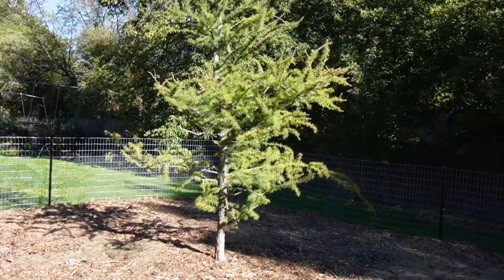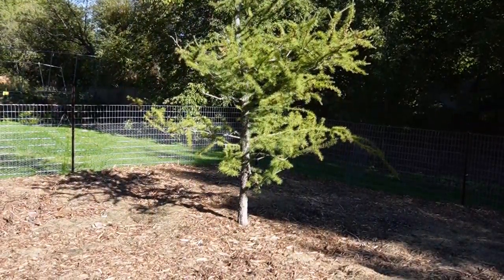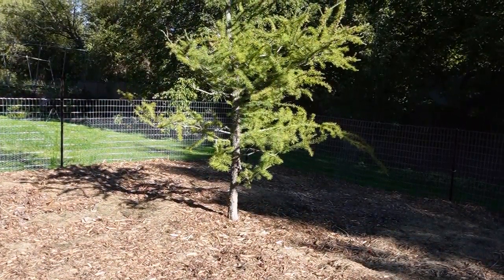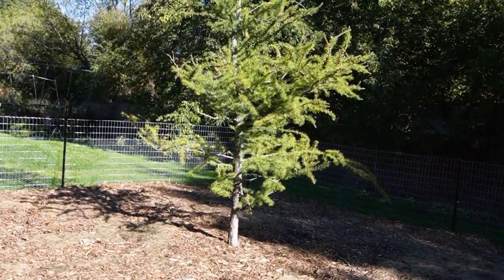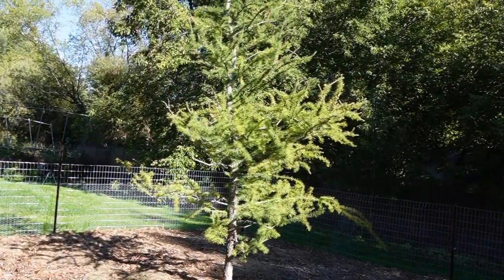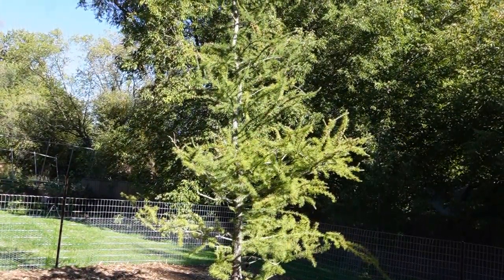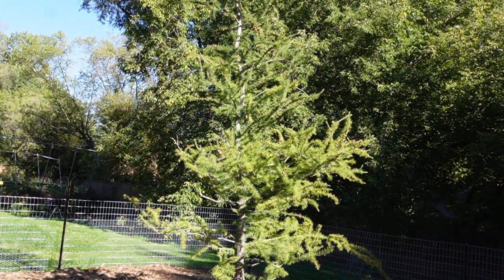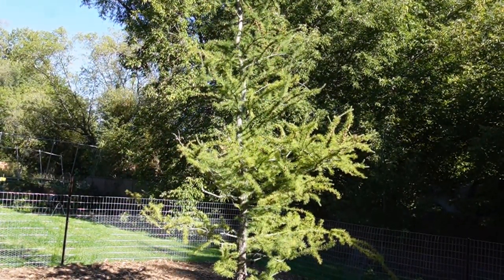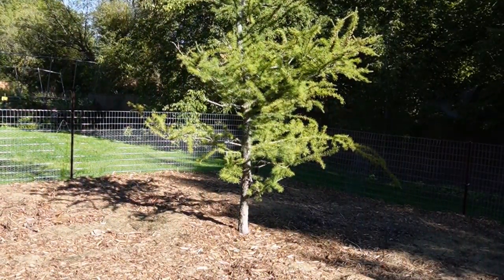Before we take a look at some mushrooms, let's take a nice look at this tree. We had thought it might be a spruce, but it turns out it might actually be a tamarack or larch tree, which is a deciduous conifer. So that's pretty fun.